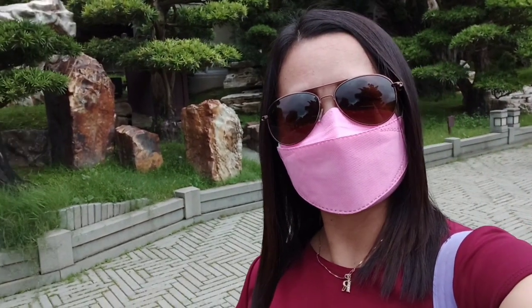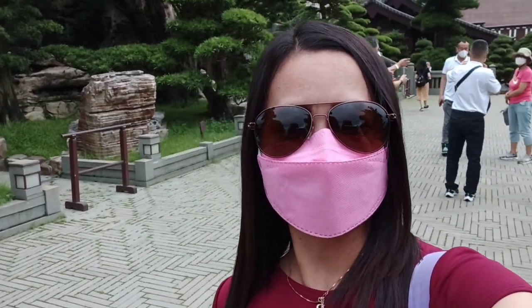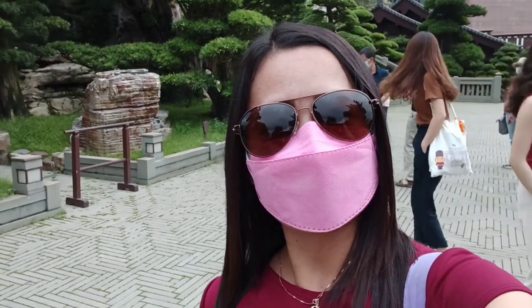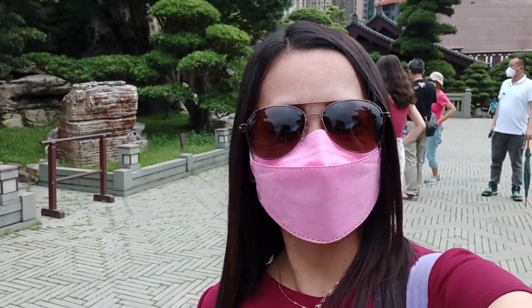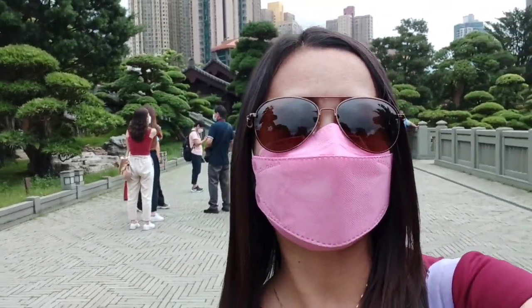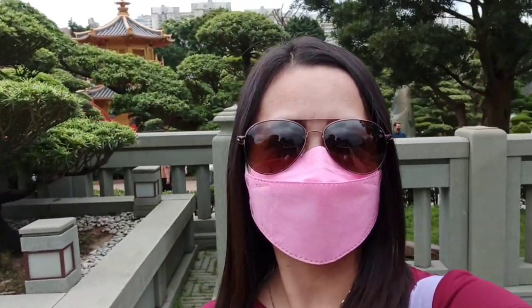I'm here at the Nanyang Garden in Diamond Hill. If you come here, just take the MTR Exit C2 at Diamond Hill, then go up to the Hollywood Plaza, and just walk further down and you can see this beautiful Nanyang Garden.